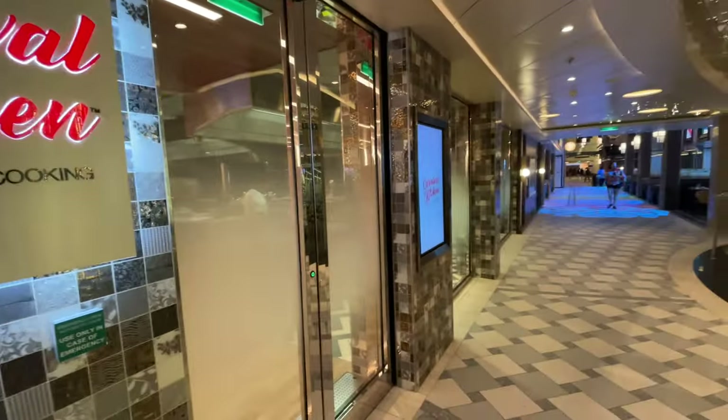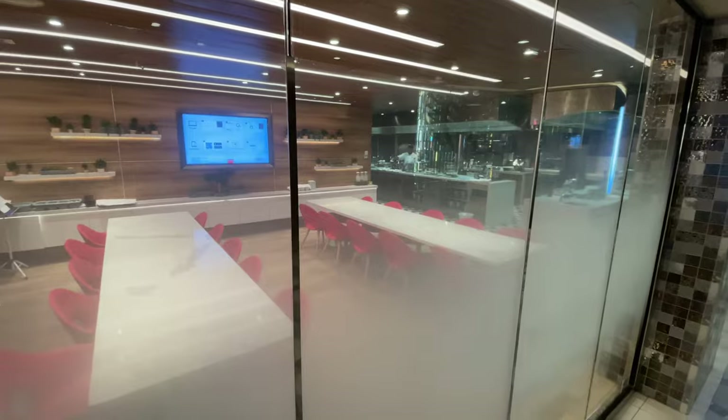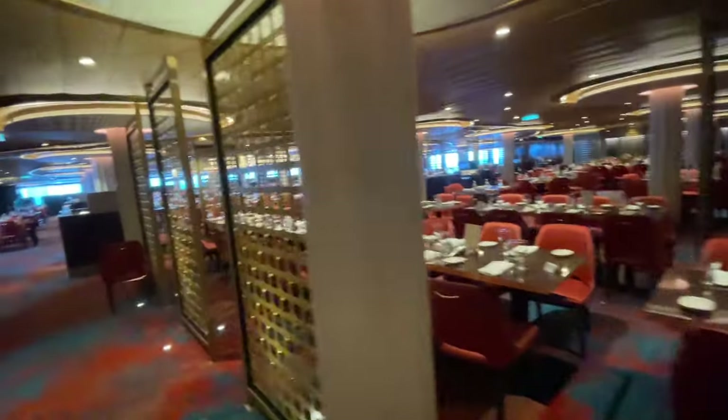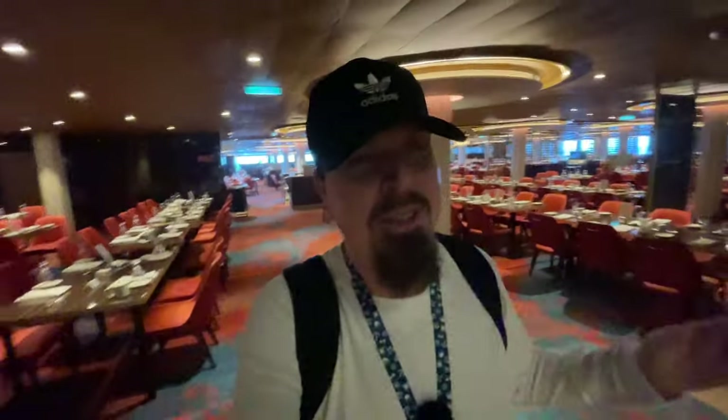Walking by the Carnival Kitchen — fun with cooking — you can see it's a little cooking school. We have reached the end of deck six at the Festival Restaurant, another one of the main dining rooms. You're either assigned to the Carnival or the Festival dining room. This is my first time looking in — they're already getting it set up and it looks beautiful. I wouldn't mind trying this one; it looks really nice and very inviting.